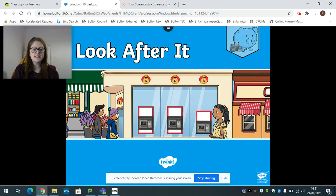Hi everyone, it's Miss Spencer and today we are going to do another PSHCE lesson and we're continuing our topic on money. As you can see on the screen we have got the word 'look after it'. So what we're going to do today is we're going to talk about how we keep our money safe.